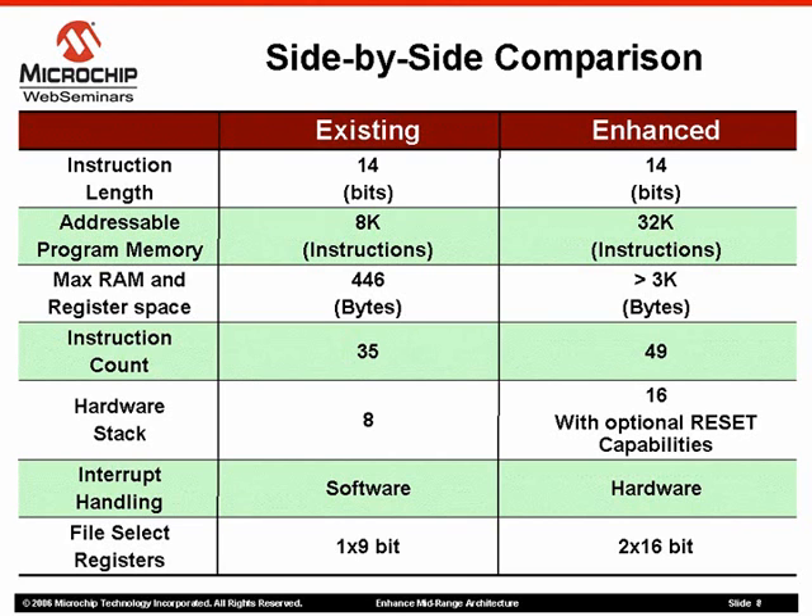With the new enhanced architecture comes 14 new instructions that enable the embedded engineer to optimize firmware applications by implementing faster code with less overhead.